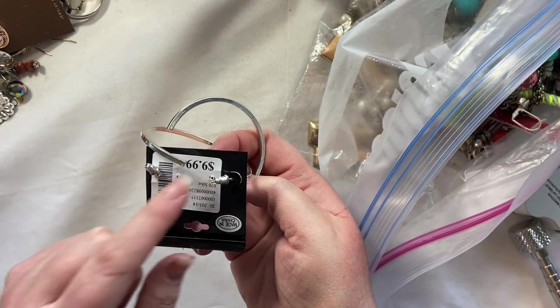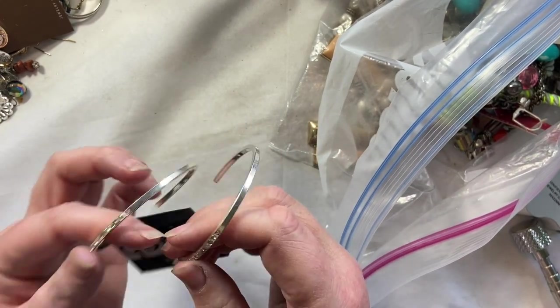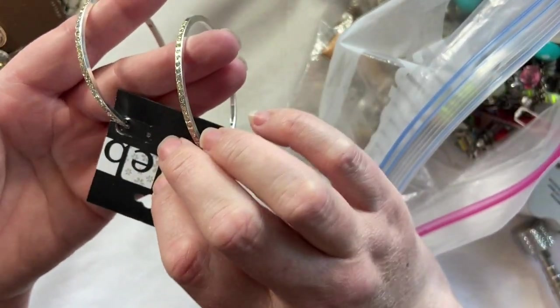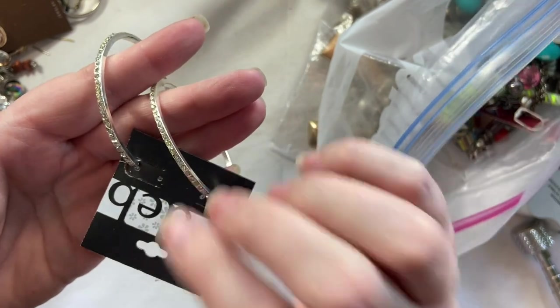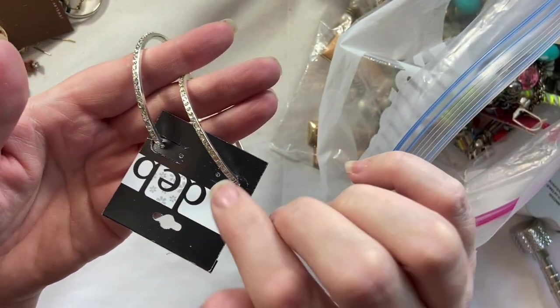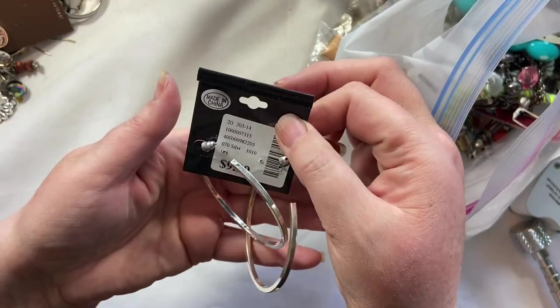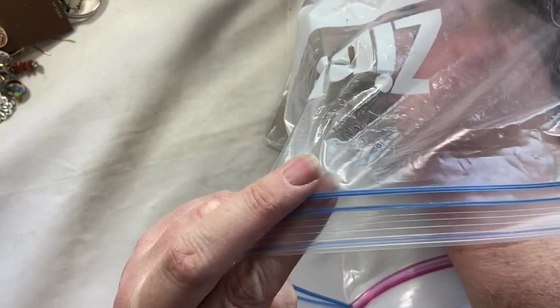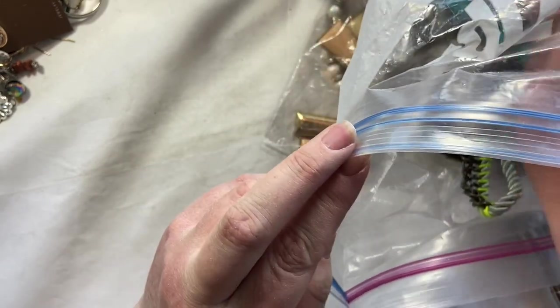Ew, Deb — $9.99. That's expensive. I thought Deb was cheaper. I never shopped there. But these will just go in a new on card little lot. They have little sparkles that almost look like they have a green tone, but I think it's just bad glue. But someone might want to wear them.